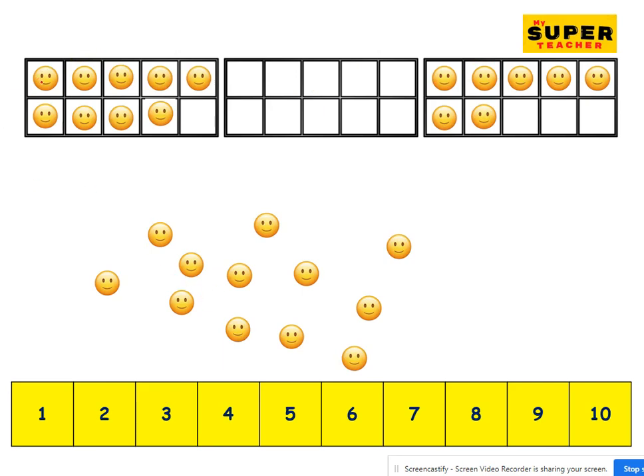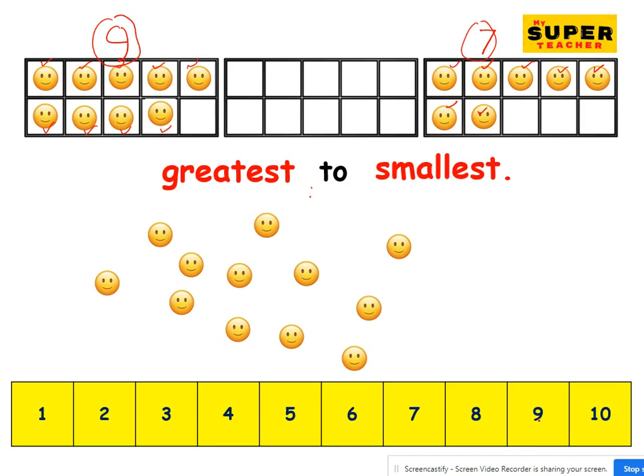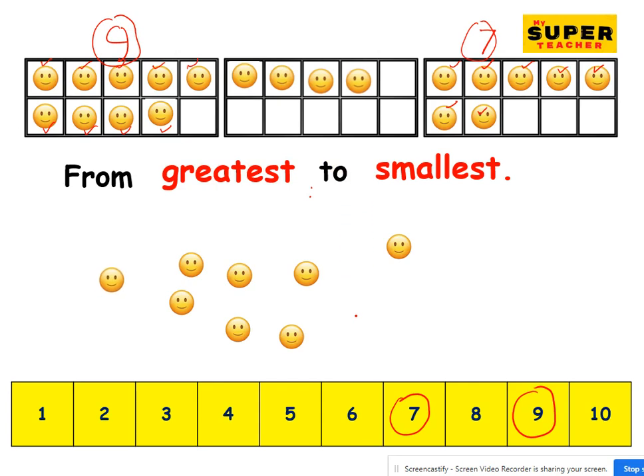Now let's count how many smileys here — one, two, three, four, five, six, seven, eight, nine. Whoa, that was way big. And let's count the ones on the right: one, two, three, four, five, six, seven. Seven here. Started with a bigger number and ended with a smaller number — the numbers got smaller, and that's counting from greatest to smallest. So we have nine here and then we have seven here. So what number could be in the middle? Eight. Well done!